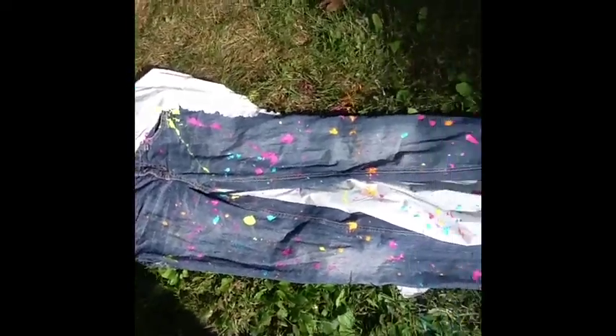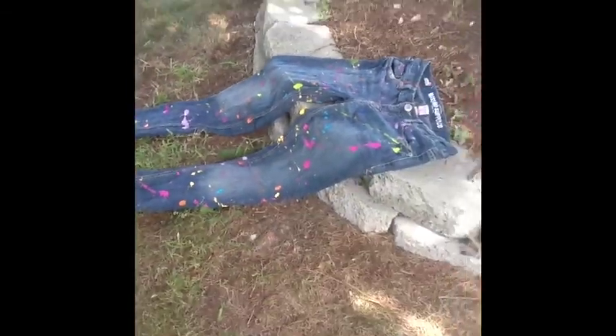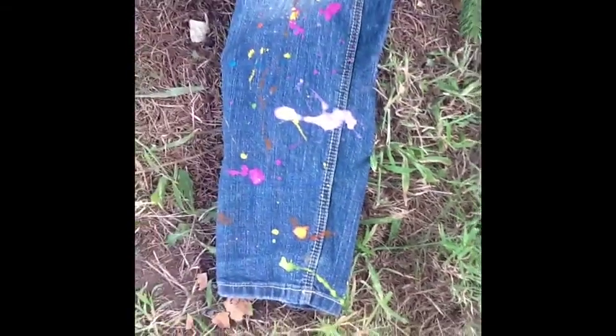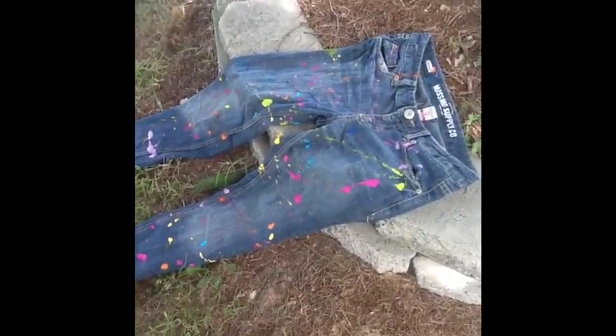Hey guys, guess what? Getting this all over the driveway. Oh, look how cool. I'm not going to be able to show you guys the rest, but I'll show you the end. So that is the finished jeans — awesome, right? But it's on a stone so it kind of looks weird. To dry. I wonder if any of it's dry yet. Check this big purple lump — no, it's not. Is there paint on my finger? No. So I hope you guys enjoyed this video. Comment, like, and subscribe. Bye!